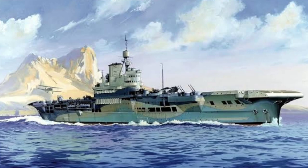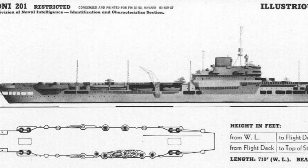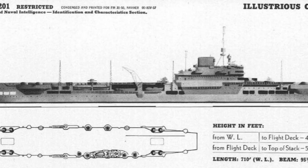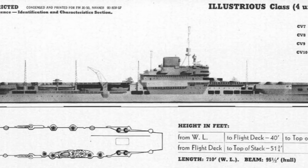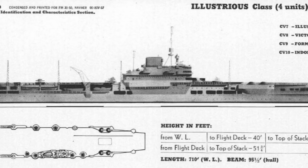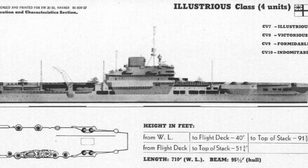As an aircraft carrier, Illustrious was a versatile warship capable of carrying a diverse range of aircraft, including fighters, bombers, and torpedo bombers. Her large flight deck and powerful anti-aircraft defenses made her a formidable adversary.